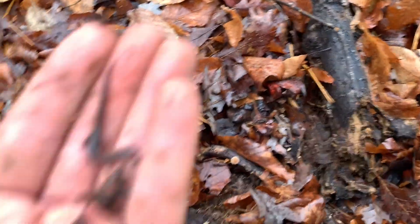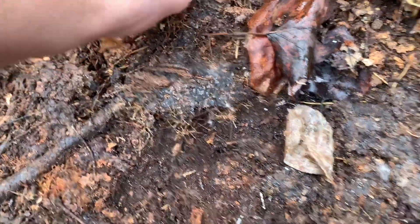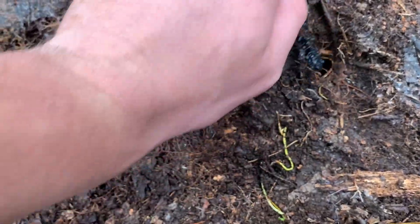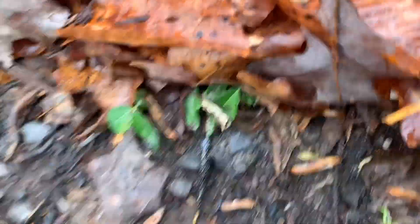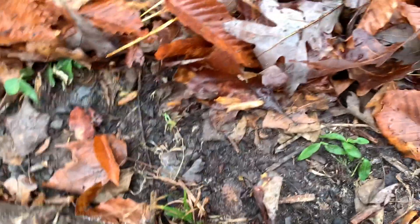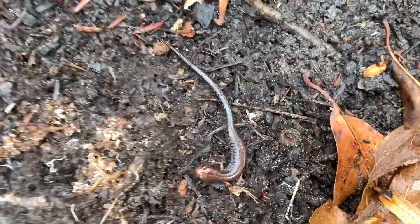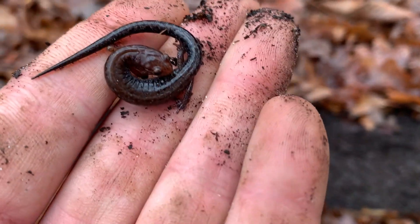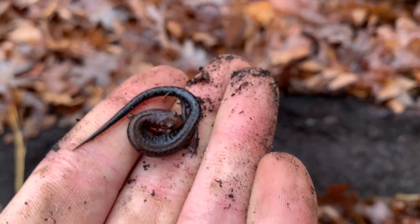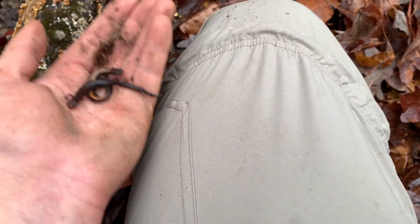I'm going to put these logs back where they were. Look at that small little Desmognathus — nice looking fuscus, bright yellowish color. Cool. Nice size zigzag. Cool. Zigzag and a redback — double flip. Cool. Let's see if I can get a flip clip.